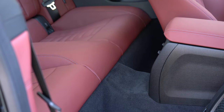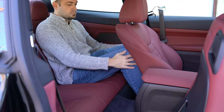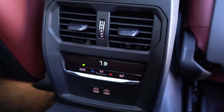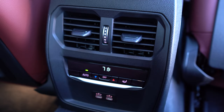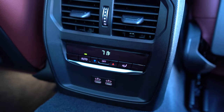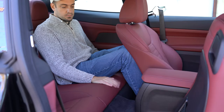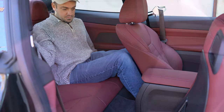Rear legroom comes in at 34.5 inches — even at six feet tall there was decent space back there. Rear passengers are spoiled with a center armrest with cup holders, rear ventilation, phone charging ports, and their own climate control settings — features you typically won't find in coupes. For a two-door vehicle, 34.5 inches is actually a decent amount of rear legroom, and you can adjust the front seats to fit rear passengers more comfortably.